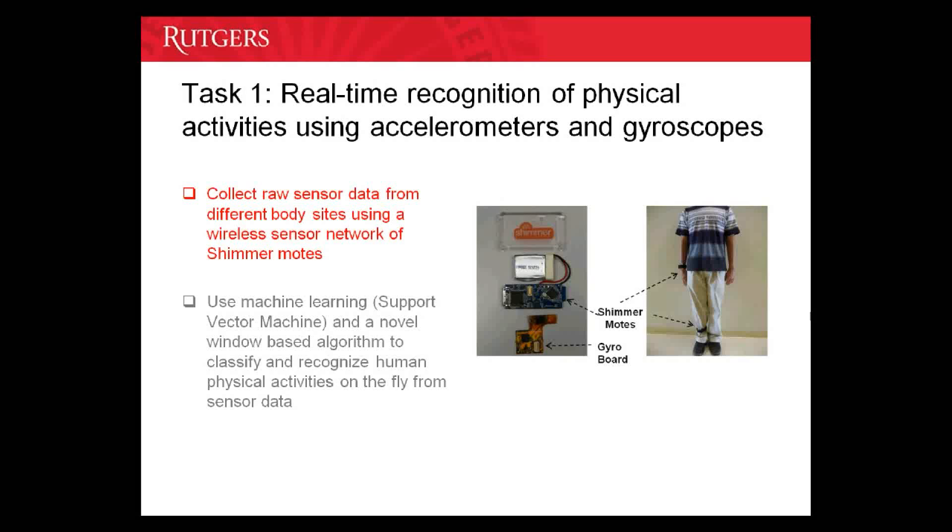As you can see in the illustration, the shimmer nodes have been attached to the arms and legs of the subject. From the data collected using these shimmer nodes, we use machine learning techniques and a novel window-based algorithm to classify and recognize human physical activities on the fly.